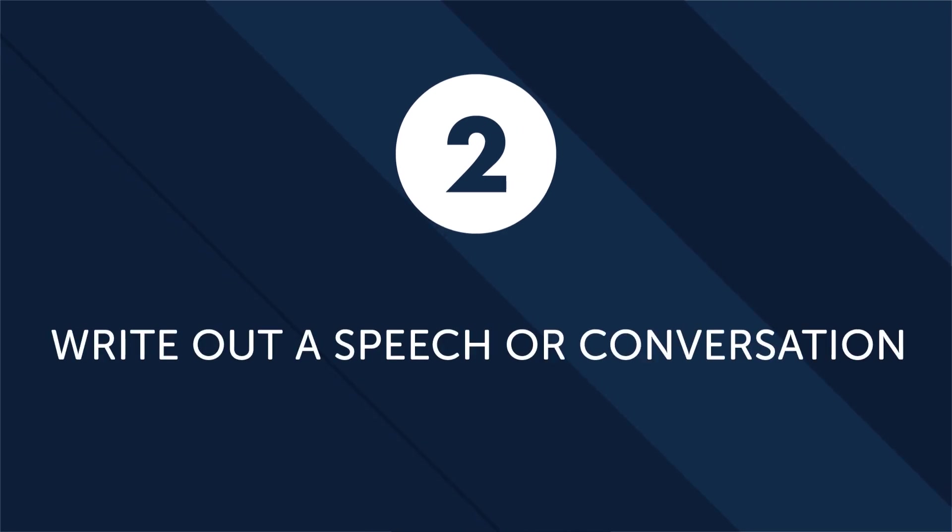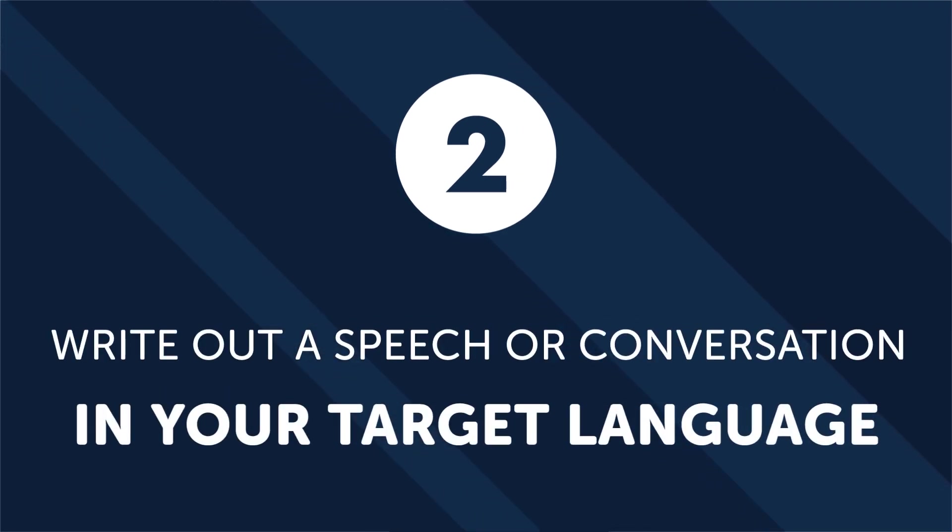Number two: write out a speech or conversation in your target language. A surefire way to increase your ability in a foreign language is to write out a mock conversation or speech. Pretend you have to give a speech on one of your favorite topics — sports, hobbies, or even your favorite movie genre. When you get stuck, research the words or grammar points you don't know. Writing a long, connected train of thoughts exposes the gaps and weaknesses in your language studying, and once you know what these are, you're free to practice them.